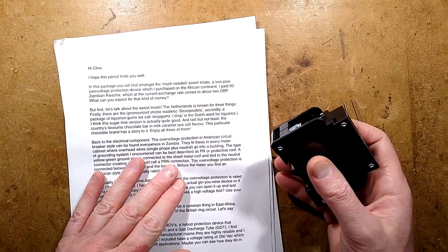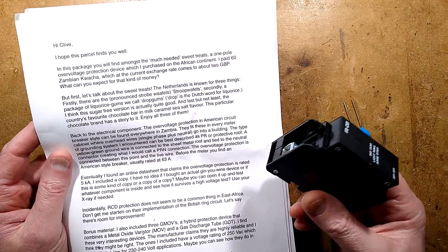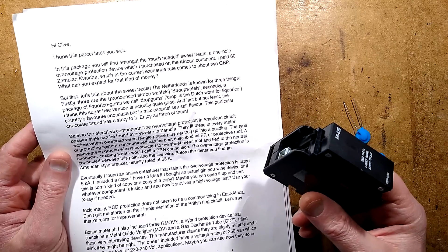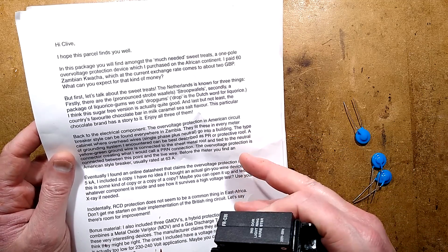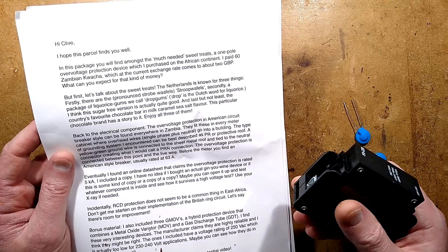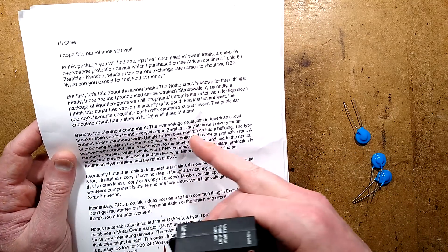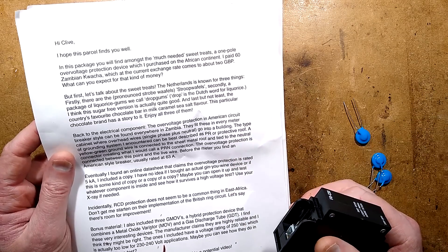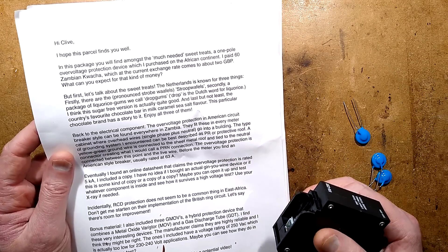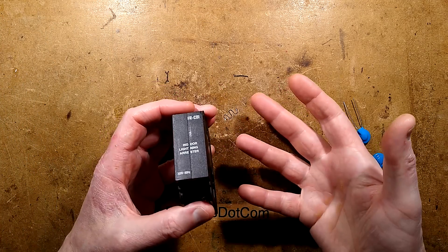The overvoltage protection — American circuit breaker style — in Zambia. They fit these in every metre cabinet where overhead wires, single phase plus neutral, go to a building. They combine neutral to earth there, which we don't really do in the overhead line systems here — we use type TT with an earth electrode. But because the only real metal is the roof, they connect an earth wire up to the roof and have that combined to neutral, so that is their equipotential zone. Maybe it's for lightning strikes — though that would couple a lightning strike onto your electrical system.